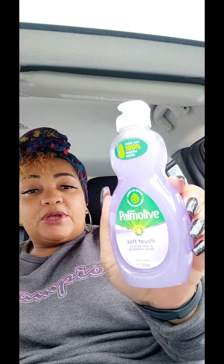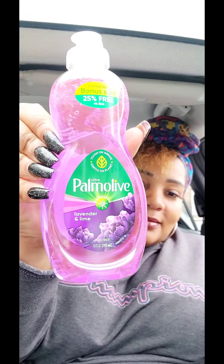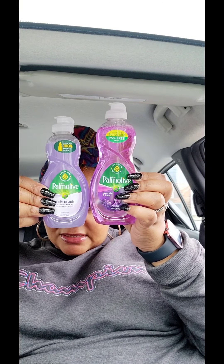I am a Dawn girl now, but I used to buy Palmolive all the time. As you've seen in the store, they have a lot of different varieties. I chose the soft touch almond milk and blueberry — I think I got it for the scent — and lavender and lime. I smelled them at home and this smells so freaking good, it smells just like it says. The lavender and lime does not smell bad at all either. So this is just going to go in my stash — if I run out of Dawn and need dish detergent, I have this.